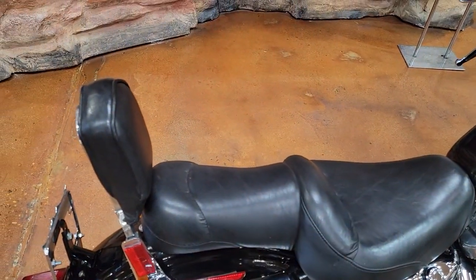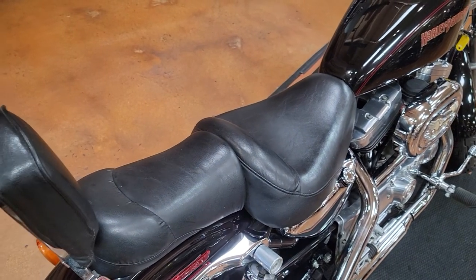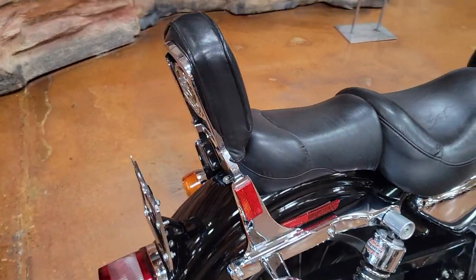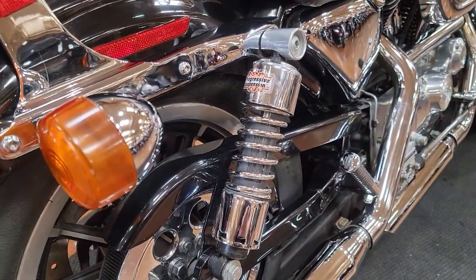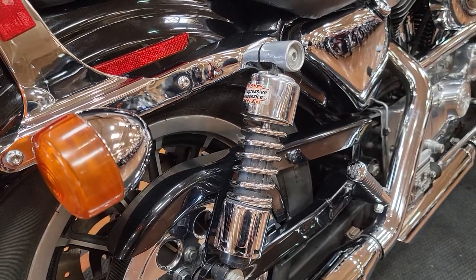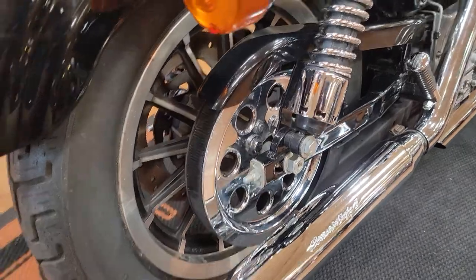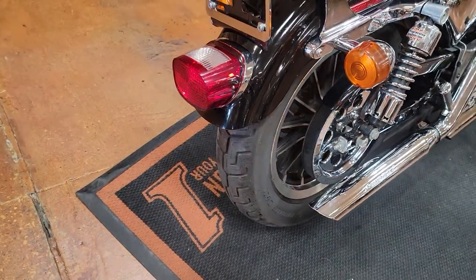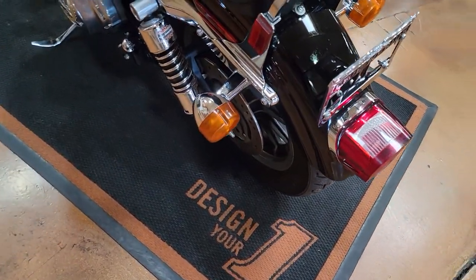There's definitely a different seat on here as well. They said it's something somebody had put on there for a little more comfort. These have also been upgraded — the rear suspension. These are adjustable rear shocks, so you can adjust per the rider and per the passenger, which is really cool. Come around — absolutely great tires on this thing. Harley said that these are in great shape and they don't need to be replaced anytime soon.